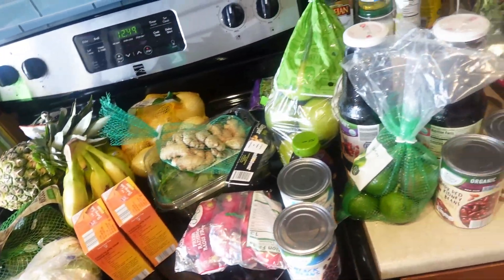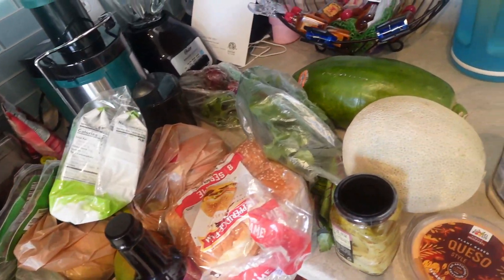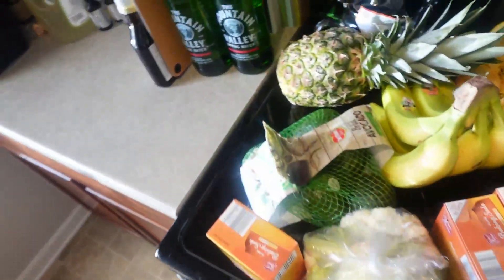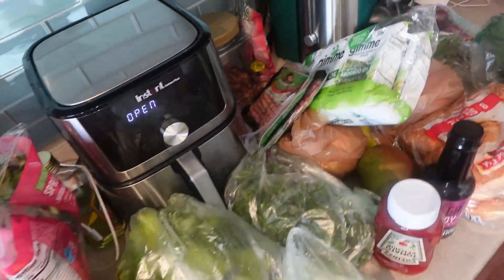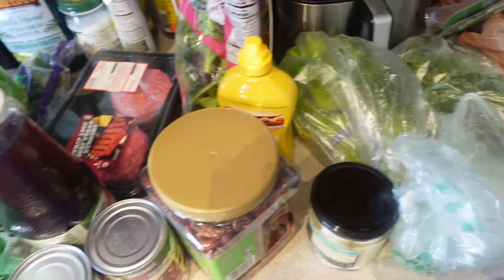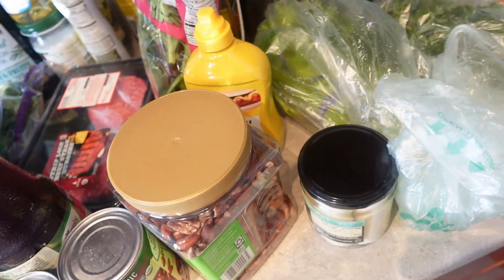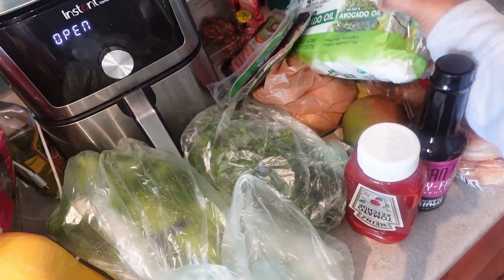All of this cost me about $150, and to be honest it could have been cheaper. My fiancee wanted burgers and he also got some bacon, and those types of processed foods cost a lot more. If we hadn't gotten the condiments and the meat, it probably could have been a lot cheaper.